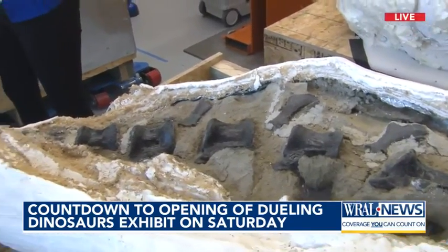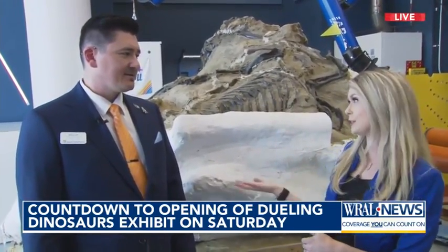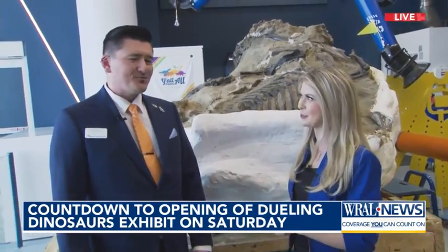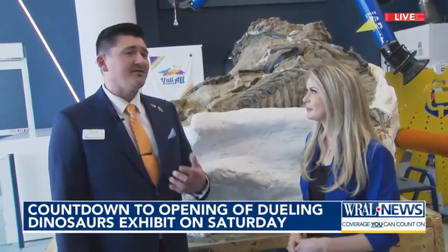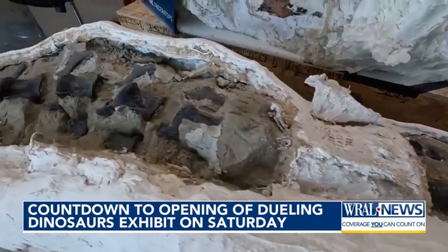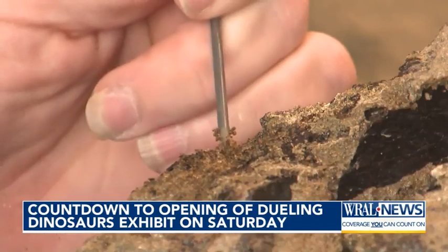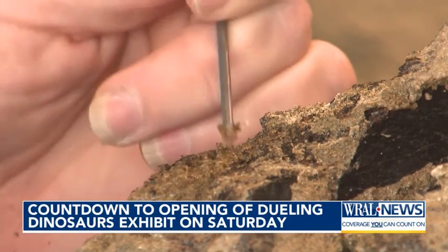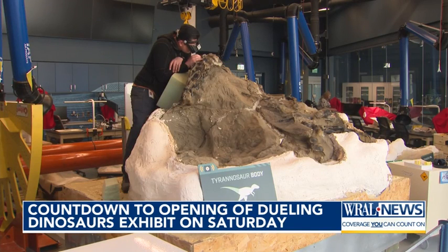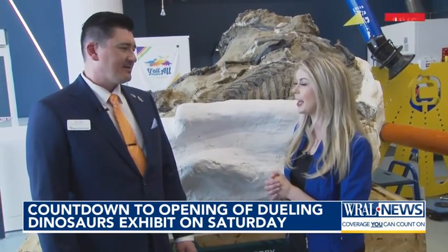One of the cool things is that you guys are working right here — doing your day-to-day job — and all the kids and adults that come through can see you do it in real time and ask questions. We are the only fossil lab space in the world where people get to come inside on a regular basis, get up close and personal with the paleontologists and the fossils, and watch us do our research right there in front of them. There are also hands-on exhibits for kids so they can try their hand at it too — very interactive for everybody.